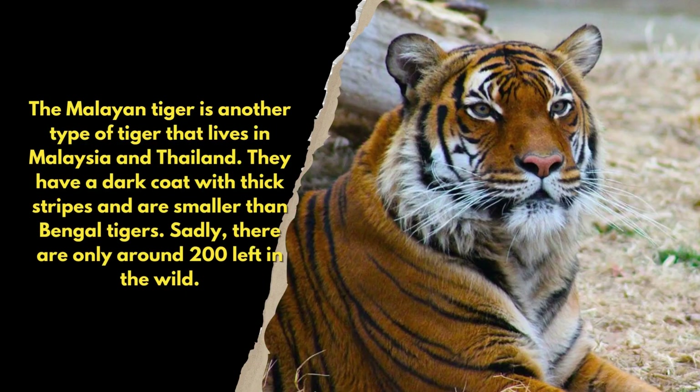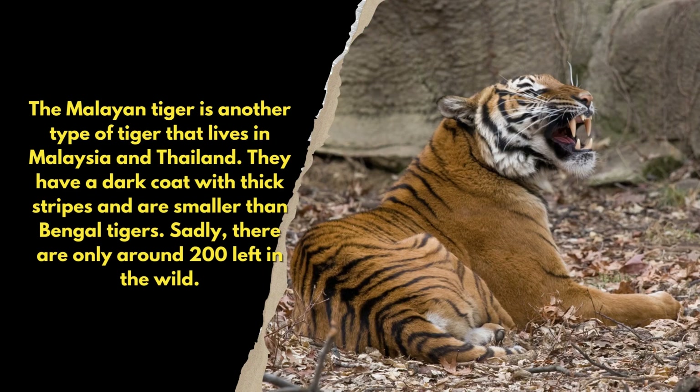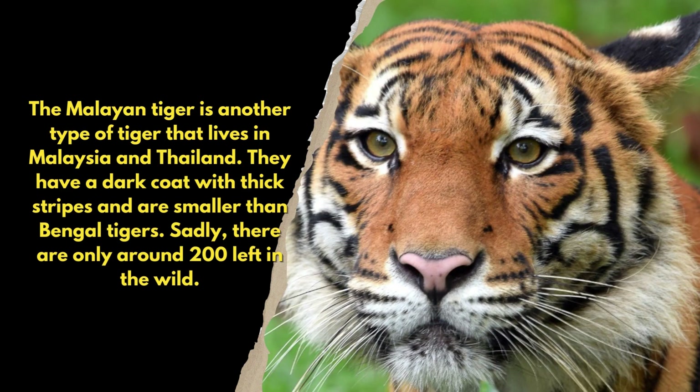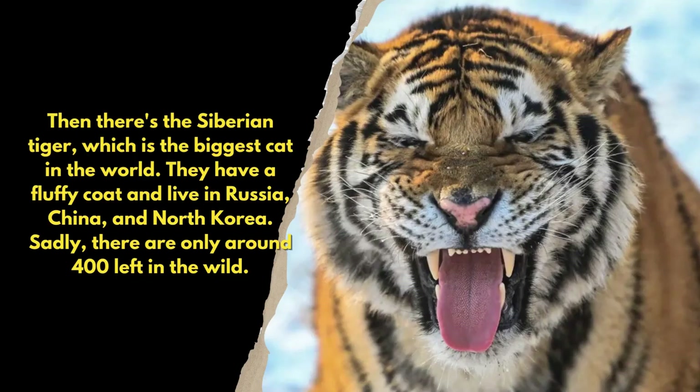The Malayan tiger is another type of tiger that lives in Malaysia and Thailand. They have a dark coat with thick stripes and are smaller than Bengal tigers. Sadly, there are only around 200 left in the wild.